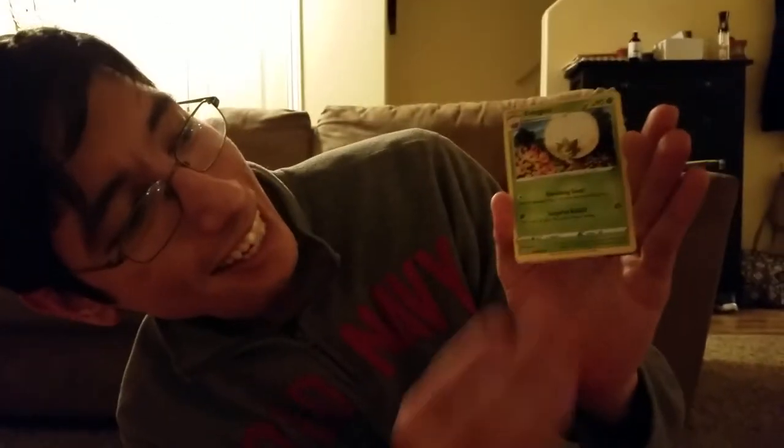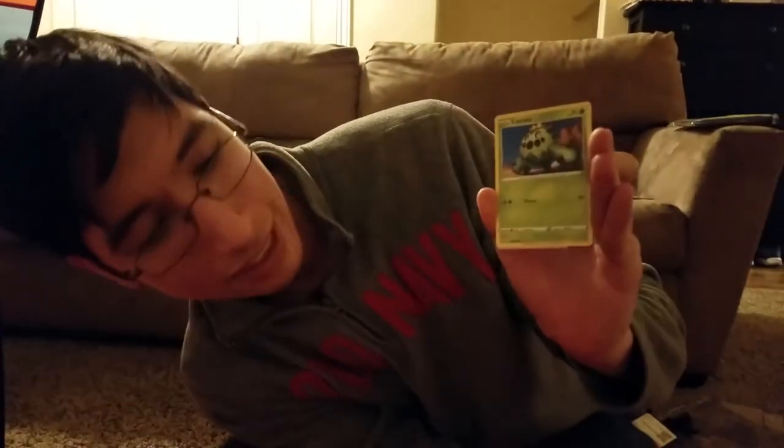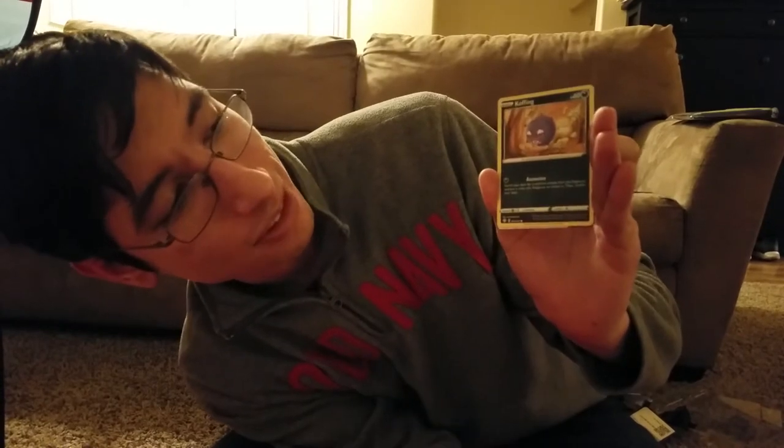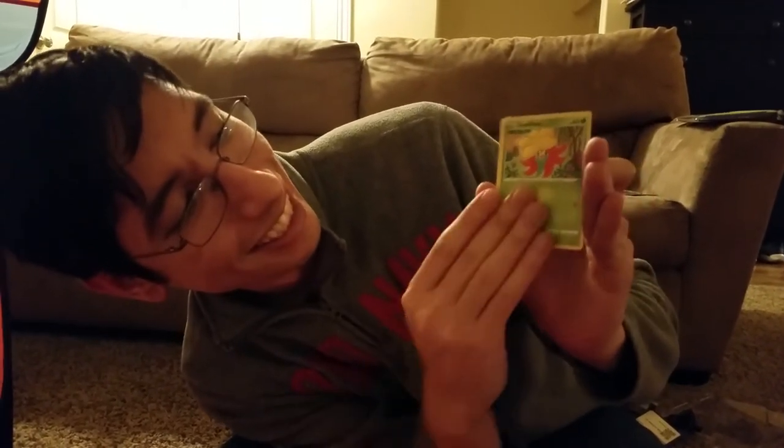Cramorant, Eldegoss, a Zacian Shield, Gossifleur. This is a really small set, so you will begin to see repeats very quickly. Toxtricity V! Full art shiny! Let's go!